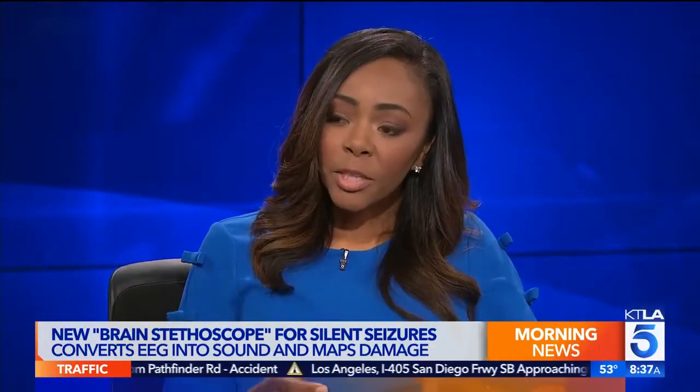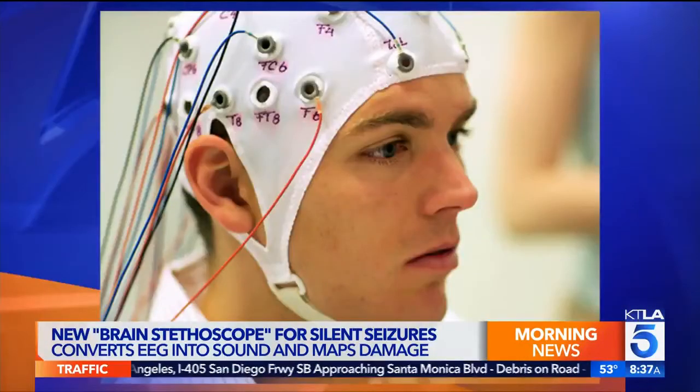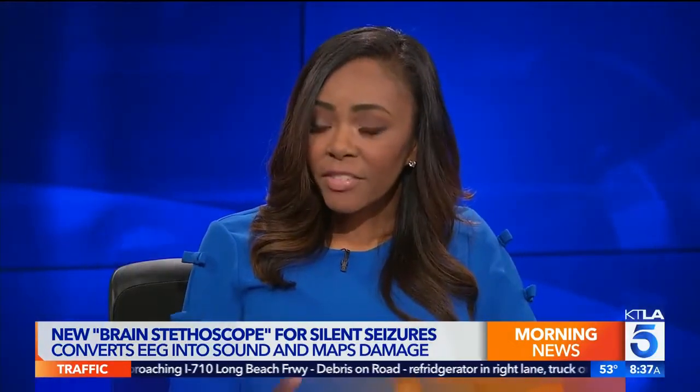When it comes to diagnosing seizures, we do what's called an EEG — an electroencephalogram. We put electrodes on certain parts of the scalp, and the electrical activity in the brain is transcribed into waveforms. Then a neurologist or someone trained in reading EEGs reviews that and determines if it's a seizure and what's going on.